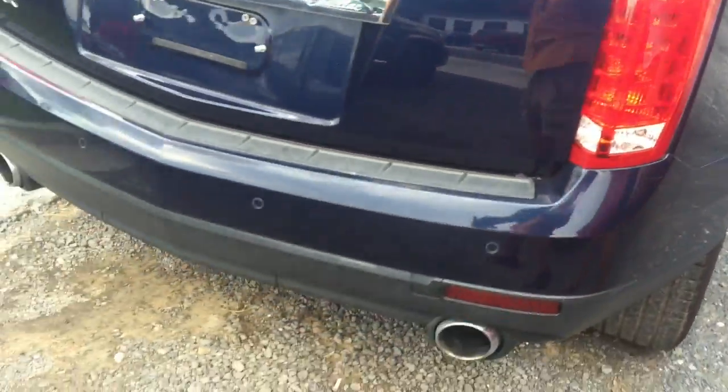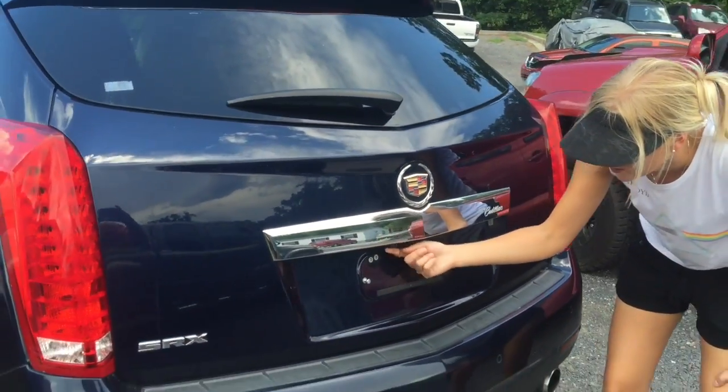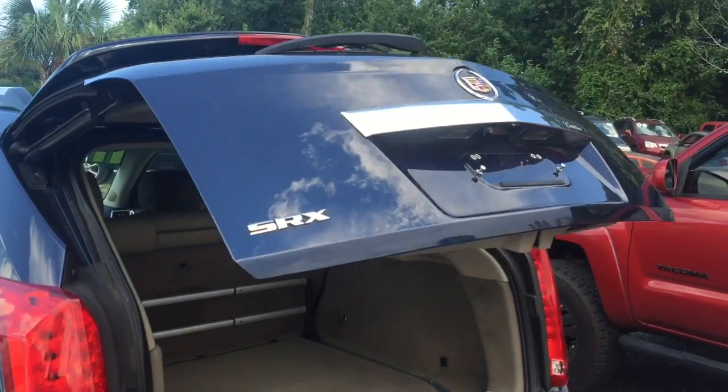Turn around to the back here. We got a backup camera — zoom in right here. And if you want to open the trunk, magic, it opens by itself.